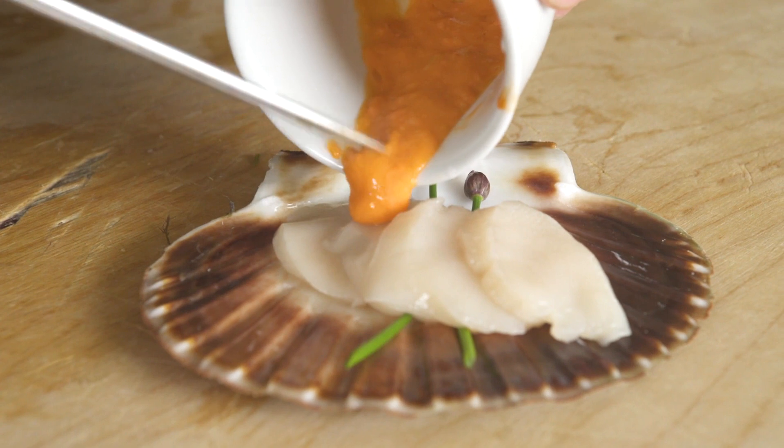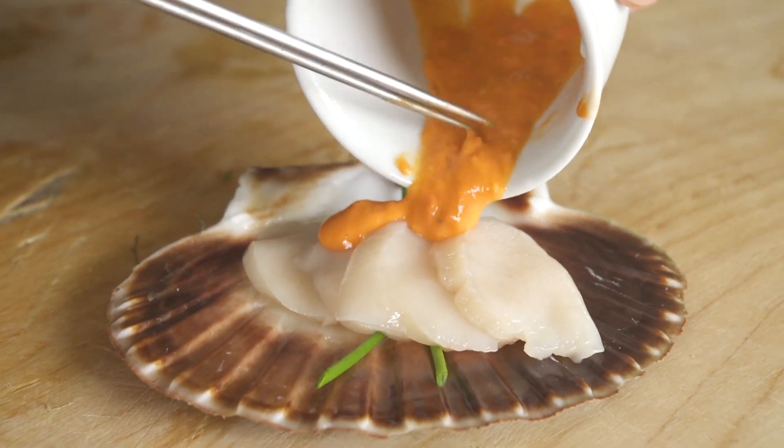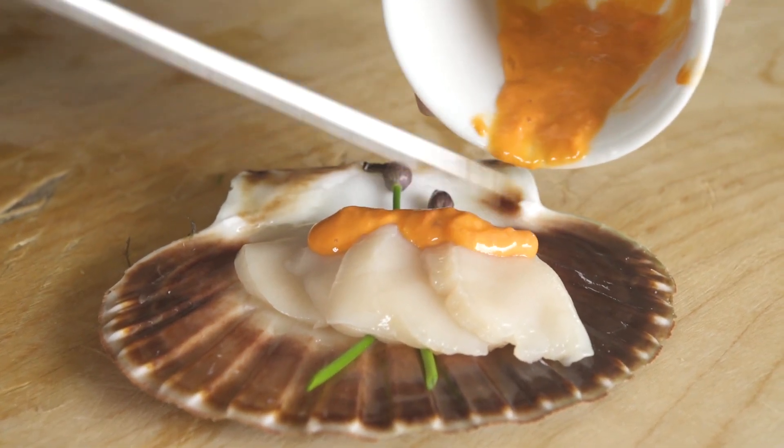Texture and colors have an important role in how you perceive flavors. Play with it.